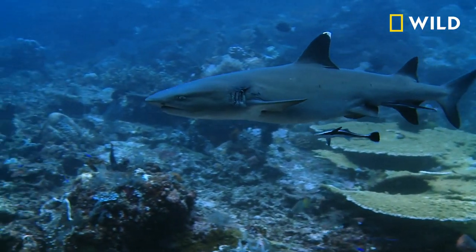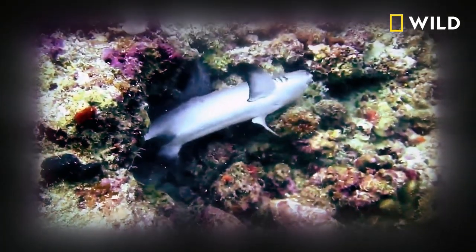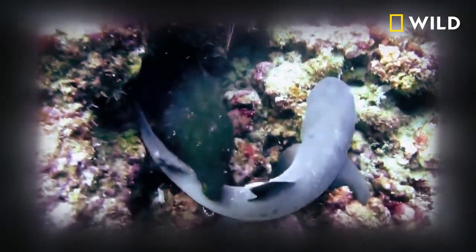White tips and eels coexist on the reef, but divers in Indonesia witness an extraordinary incident. A huge moray eel turns the tables on a lone white tip that strays within striking distance.